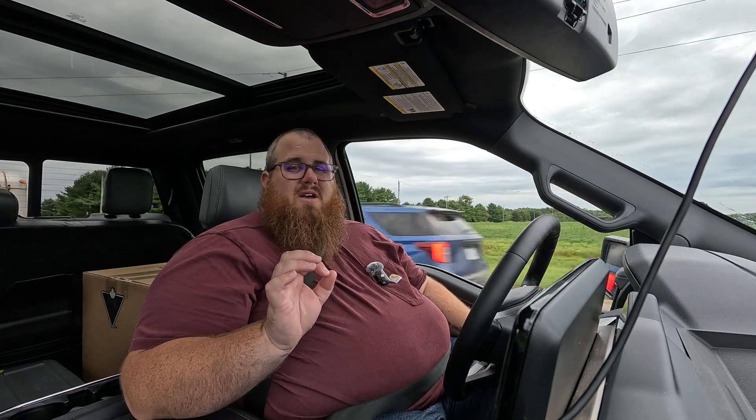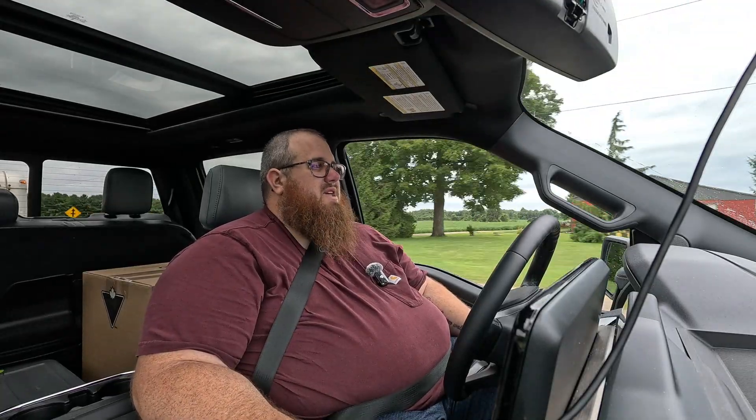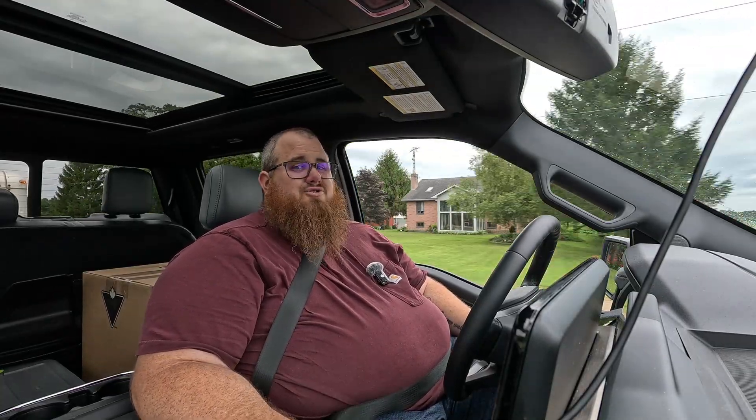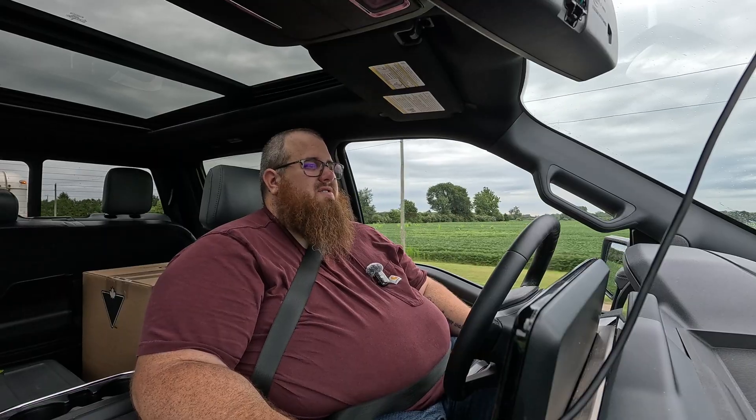How does the vehicle perform with this trailer on it? If you hear someone say 'it feels like nothing at all,' that person has no idea what they're talking about. You feel the weight instantly — you have an enormous amount of weight on the back of this vehicle. You have to drive it differently and be safe.